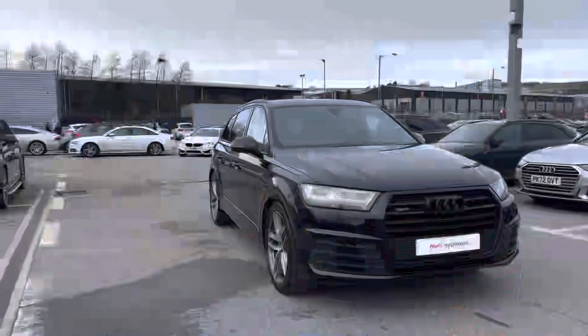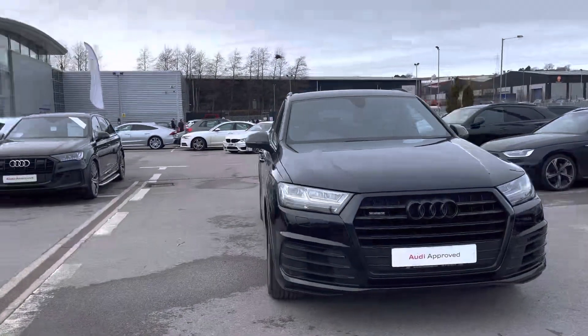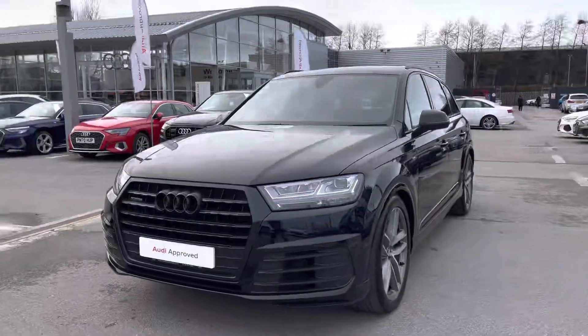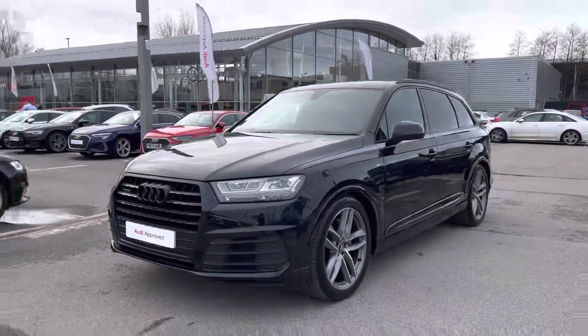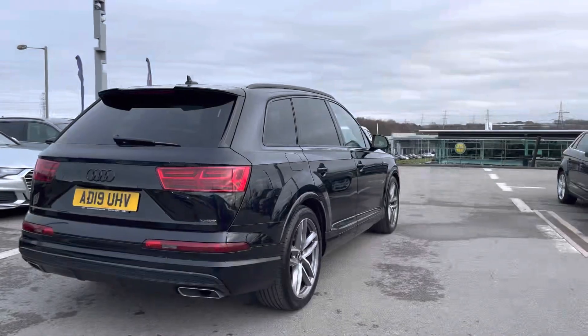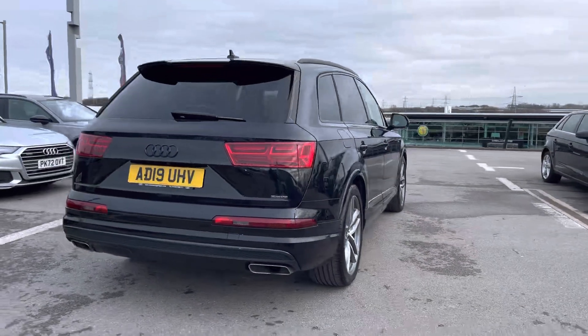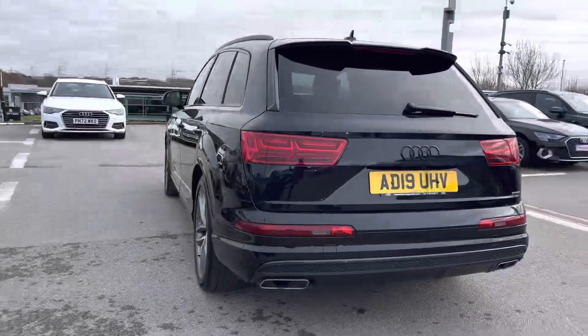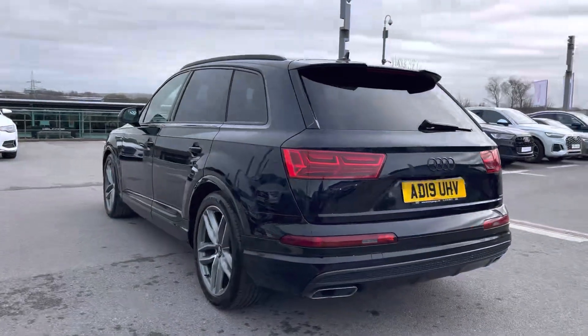Hi, I'm Fiona from Blackburn Audi, and today I'm excited to show you around this approved used Audi. This is the stunning Audi Q7 Black Edition, which comes with the 50 TDI diesel engine, giving 286 PS and an amazing 0-60 in 6.3 seconds, finished in Mythos Black metallic paint, which is an upgraded extra from the factory.